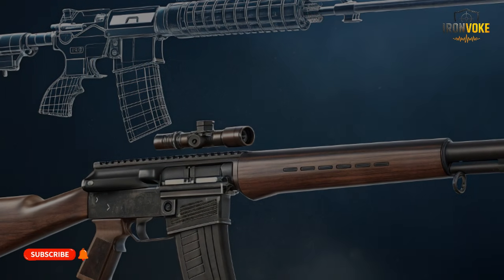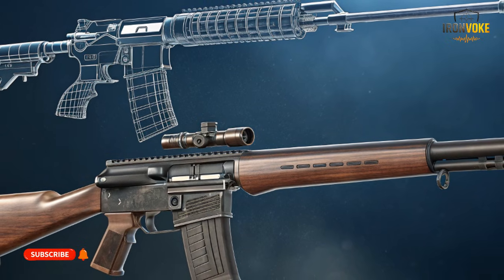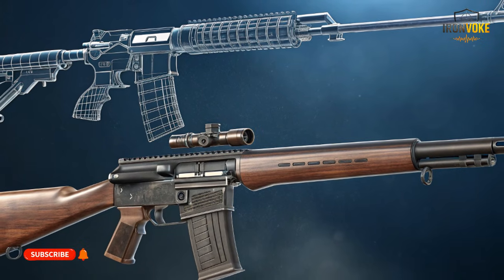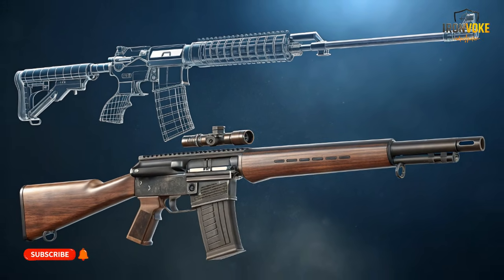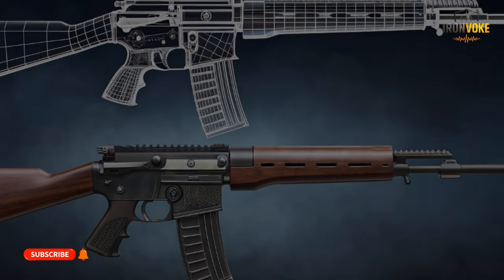The AR-15 evolved slowly, receiving upgrades over decades. The Carmel skipped that evolution entirely and started fresh. Its layout prioritizes balance, reduced snag points, and faster target transitions. Every control is placed to minimize movement and maximize efficiency. In short, the AR-15 is an excellent platform that grew over time. The Carmel is a purpose-built system designed for modern conflict environments. One reflects refinement. The other reflects reinvention.